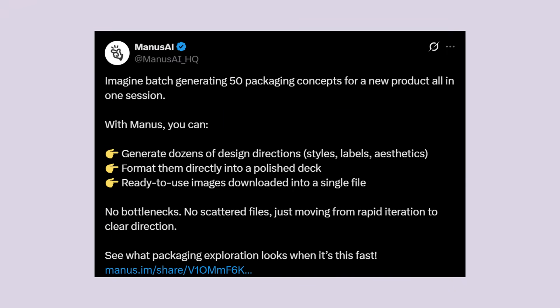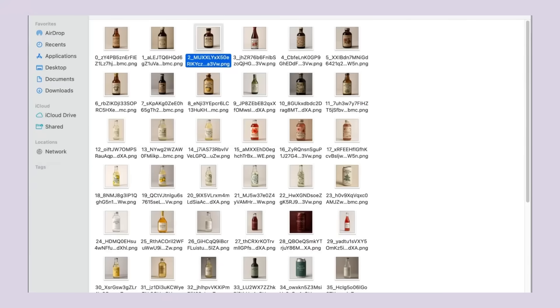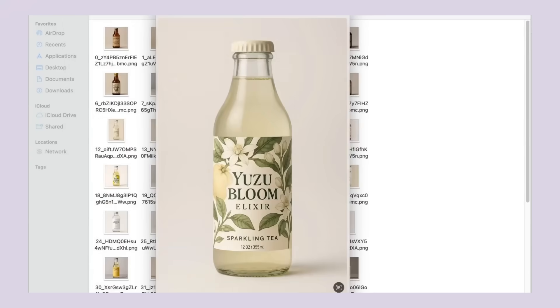Manus AI posted their new tool, generating 50 packaging concepts for a sparkling tea brand in a single session. Not 5 designs, not 10 designs — 50 complete packaging concepts with different styles, colors and aesthetics.